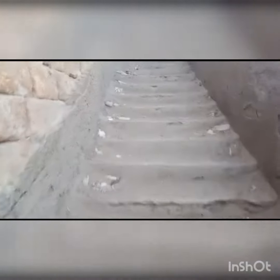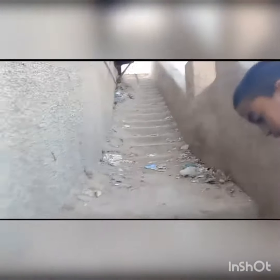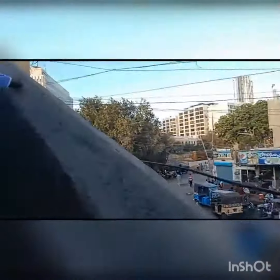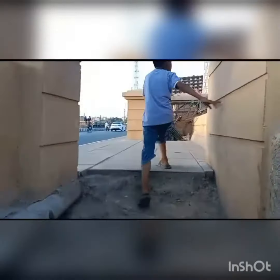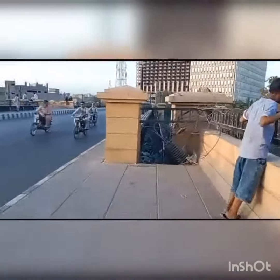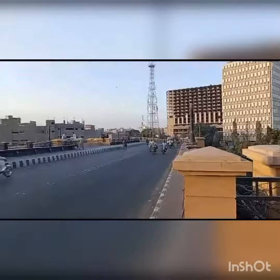We are now climbing the ladder to show you the upper part of the PIDC bridge, Karachi.